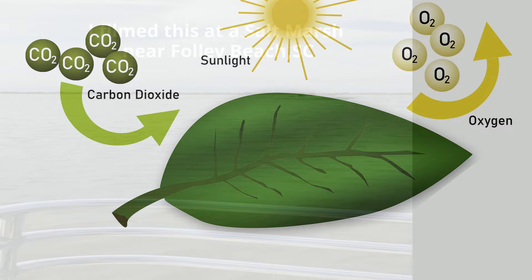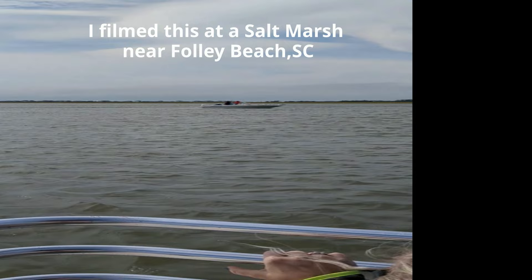Salt marshes can also be a home to dolphins, where they go for food. Thanks for watching and remember kindness multiplies kindness — be kind to someone today.